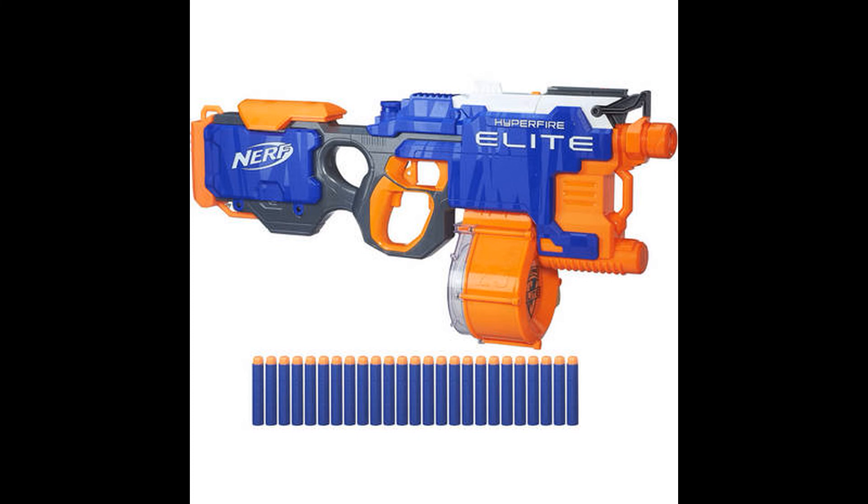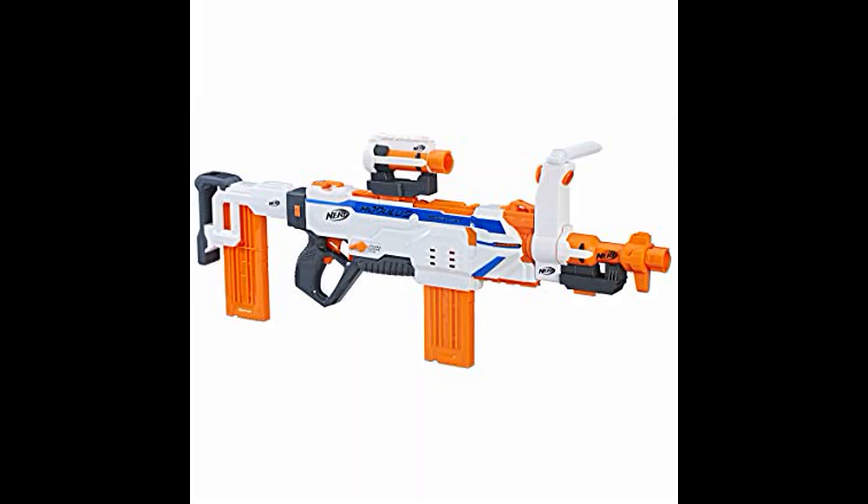Next up we have the Hyperfire. Remember when the Rapid Strike was a giant leap forward with its mechanical pusher powered by an electric motor, as opposed to the electronic spring action of the Stampede? Well, the Hyperfire was another giant evolutionary step in which the pusher was replaced with a belt. This conveyor belt allowed for very high rates of fire from a magazine-fed fully automatic blaster, and it also introduced one of the drums we now currently use — seen in many modern blasters including the Regulator, the Infinus, and the Chaos.